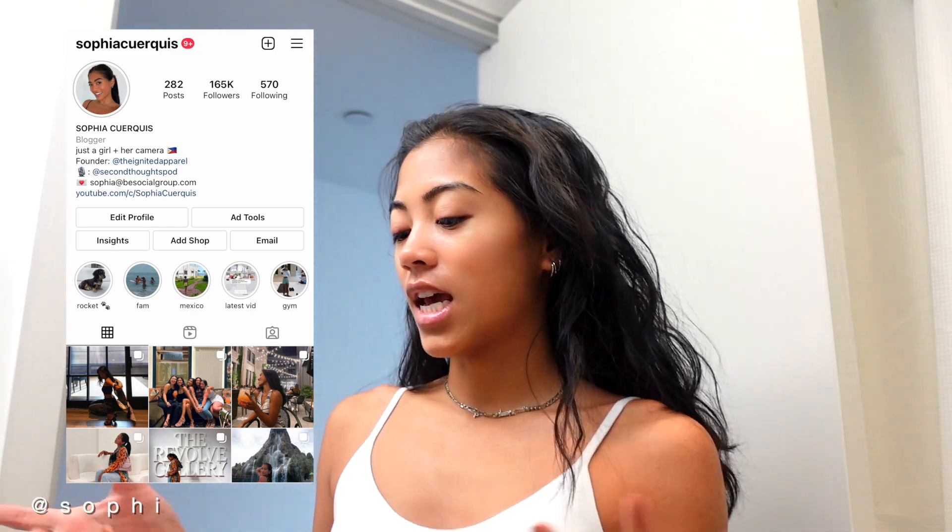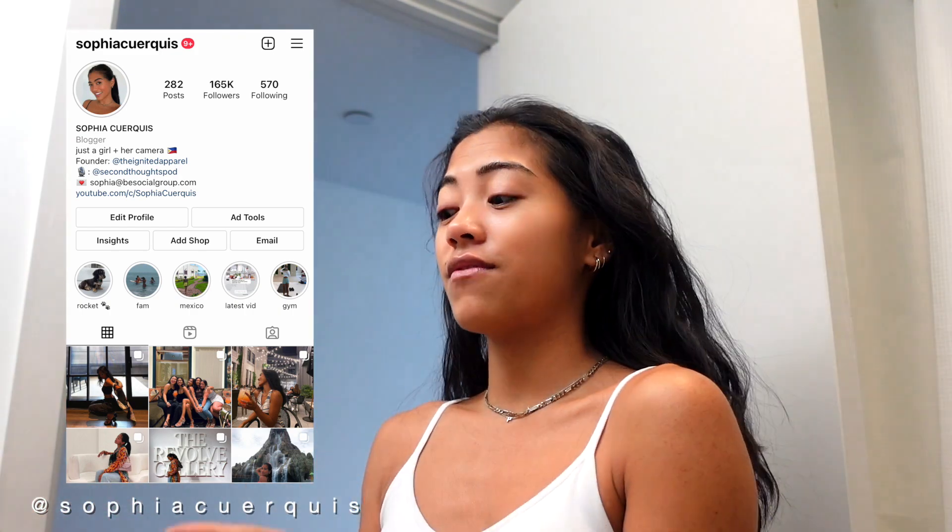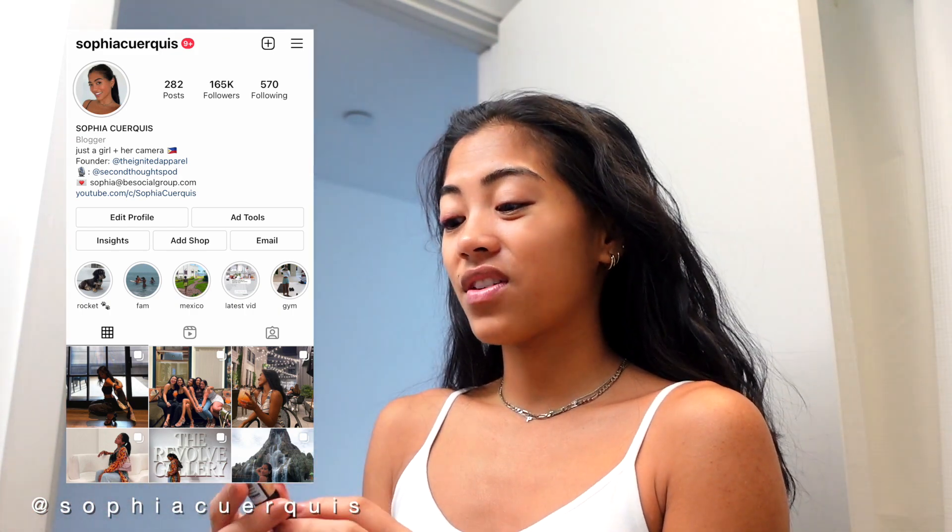Good morning everybody, welcome back to another vlog. I'm Sophia — if you guys are new here — and I'm about to do my makeup. I wanted to show you guys my everyday makeup routine because I feel like I haven't shown you what it is. I really try to keep my makeup very minimal, and right now I don't have any makeup on.